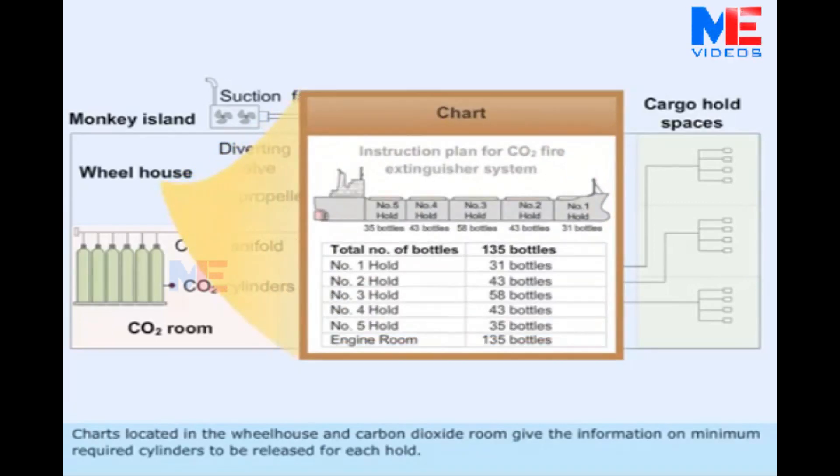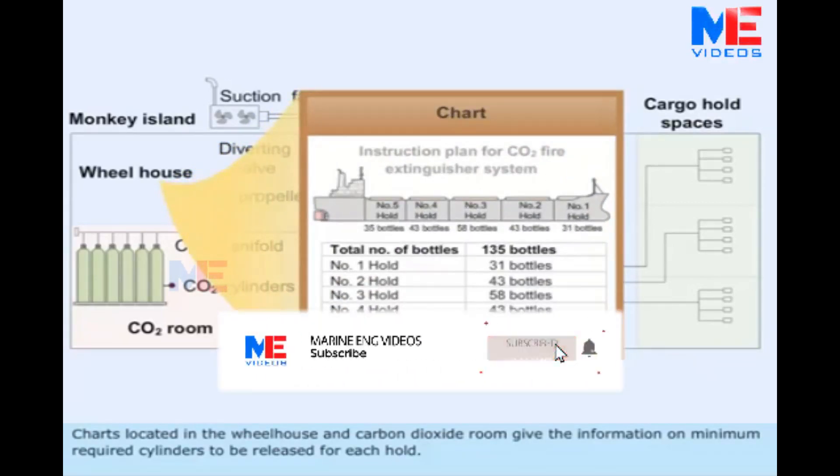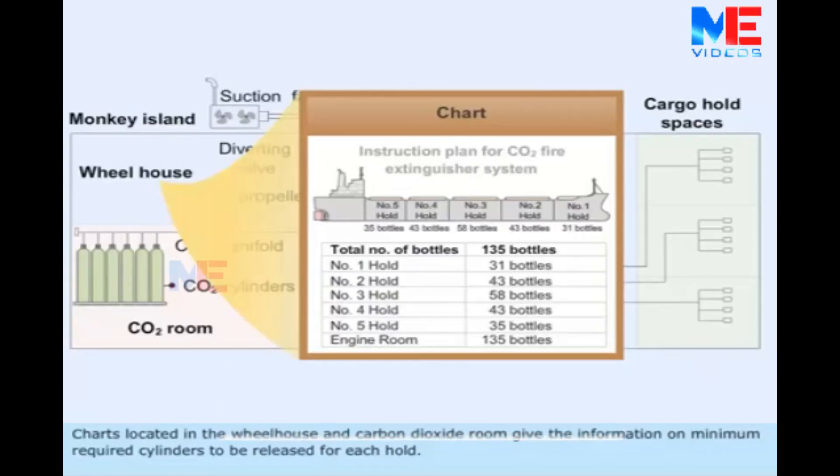Charts located in the wheelhouse and carbon dioxide room give information on the minimum required cylinders to be released for each hold.